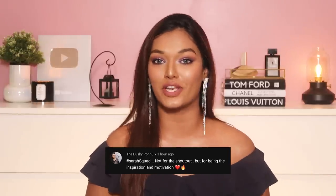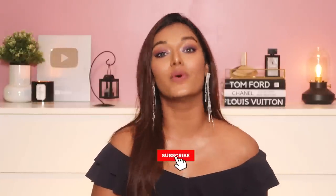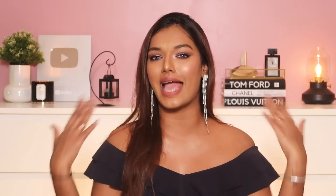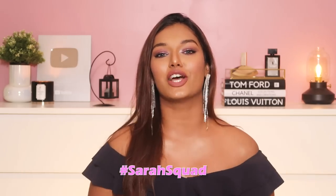If you enjoyed the video, don't forget to give it a big thumbs up — that really helps and motivates me to make more makeup content. Today's Sarah Squad shoutout goes to the Dusky Porno — thank you so much for watching and supporting my channel. If you want to be part of the next video's Sarah Squad shoutout, hit that subscribe button, the bell icon, and leave a comment saying hashtag Sarah Squad. I'll see you guys very soon in another video — bye, love you!